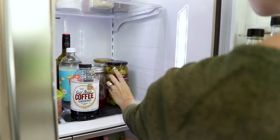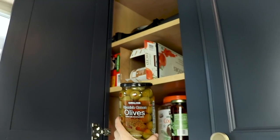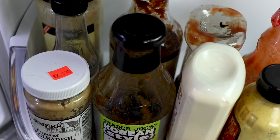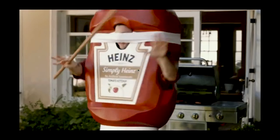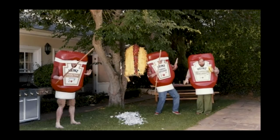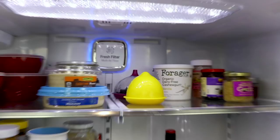Duplicates are one of the things that make your fridge cluttered. So if you can help it, only refrigerate one of something. If you're a Costco buyer or like to buy in bulk, if something can live in the cabinet, let it live there and keep just one in the fridge. The same goes for duplicates on something like ketchup — there are so many households that have two or three open ketchups. Do your best to use one up before you start using the next one, and it will really give you more space.